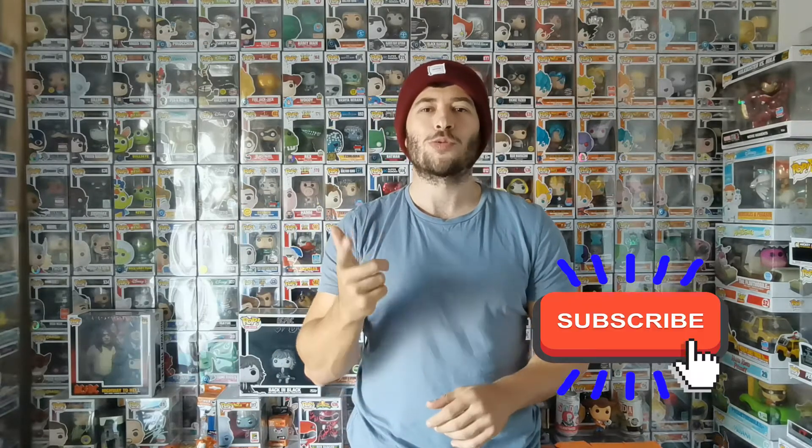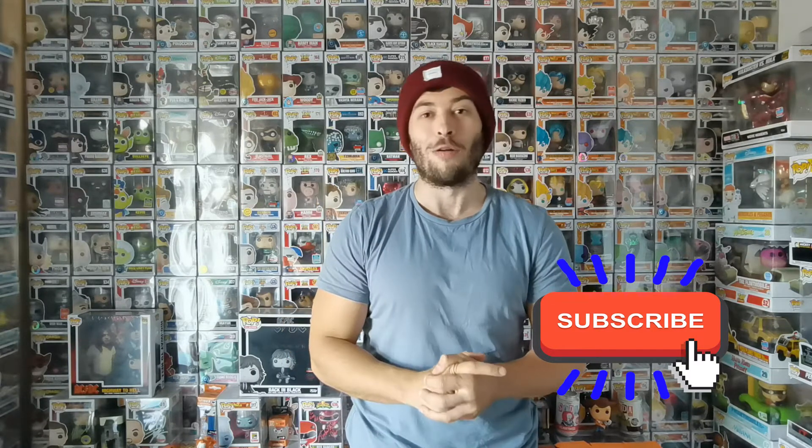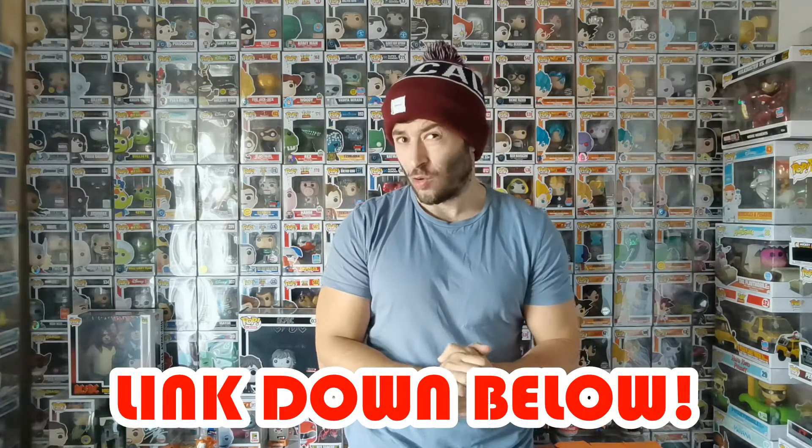So that's the mail call! If you want to grab some pops yourself, head over to Hull Pops — I'll leave a link down below. Fantastic customer service. Like the video if you enjoyed it, subscribe if you're new. Let me know what you're getting in your mail calls — I always like to read them. The 500 subscriber giveaway is still going on. Until next time baby!